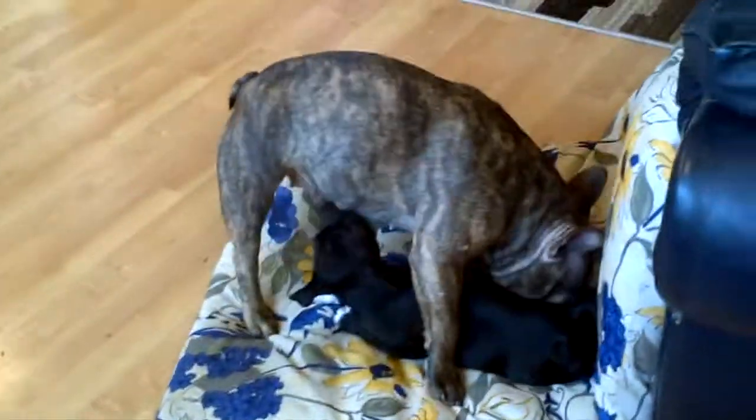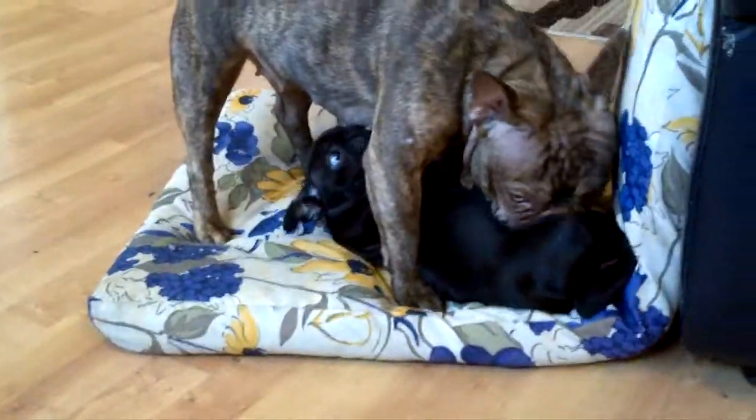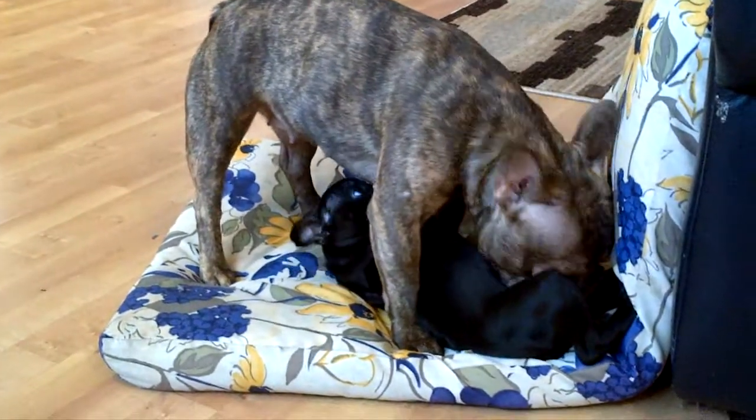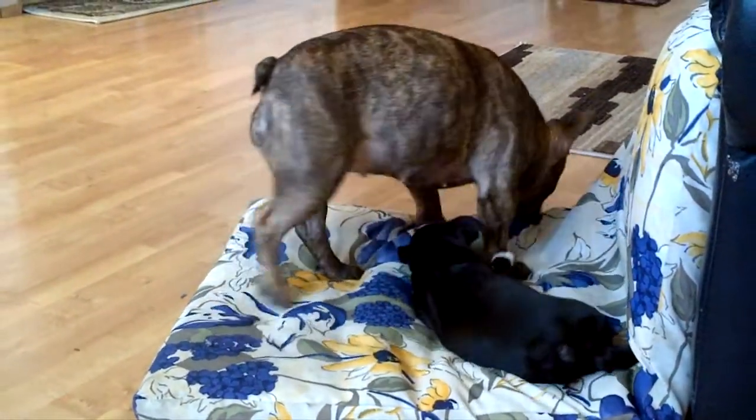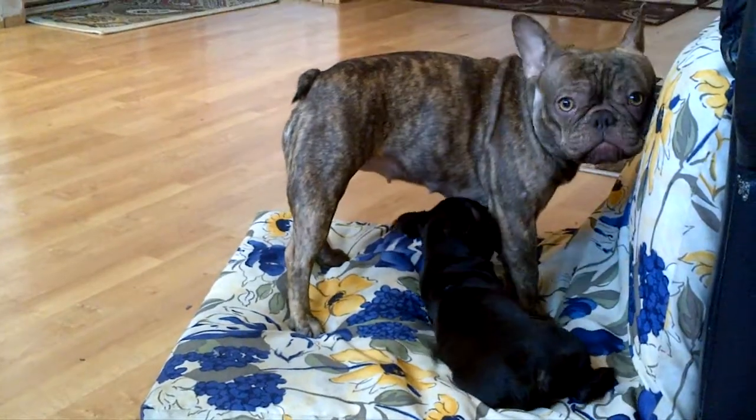This is Zoe. She's a reverse chocolate brindle, 19 months, and she's just playing with Tiamos right now. My Frenchie just adores these pups and loves playing with them.